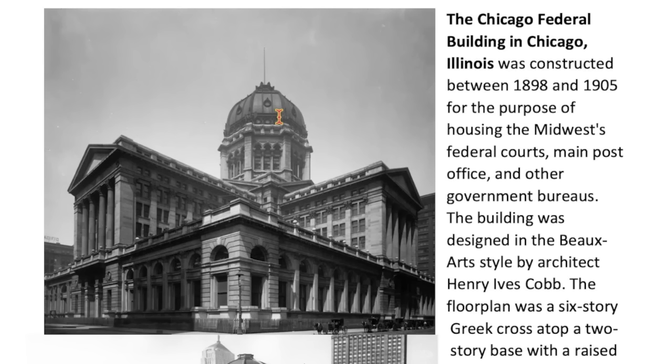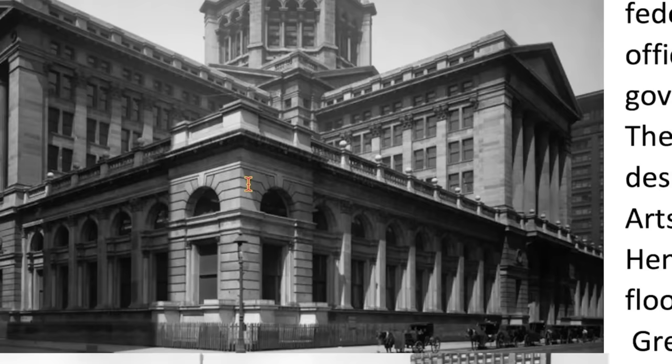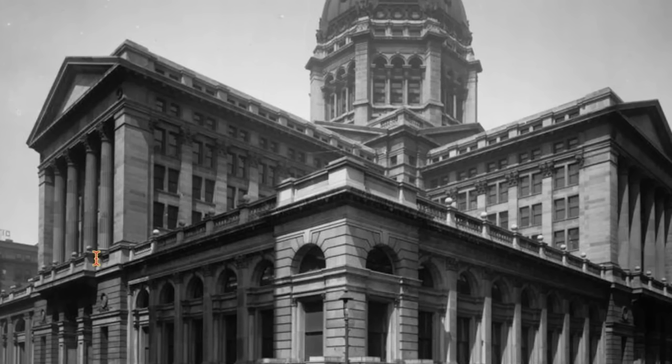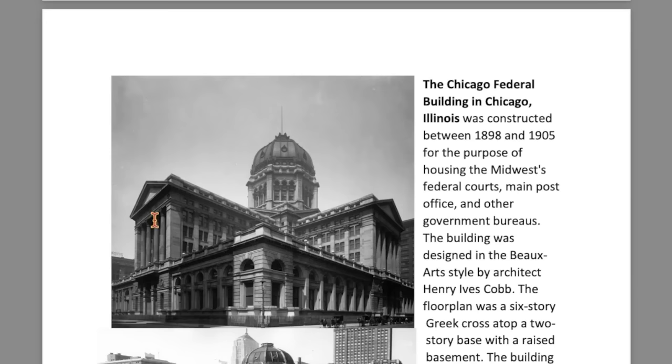Now we move on to Chicago — the federal building, constructed from 1898 to 1905, we are told, as a post office, courts, and other government bureaucracy. This is one of my favorite buildings — just unbelievable, it's like a thousand buildings in one. One floor would have sufficed. Look at the horse and buggies lined up here. Notice the shitty wooden fence — why the wooden fence? Notice the columns. The building could start up here and it would still be huge. Why all of this?